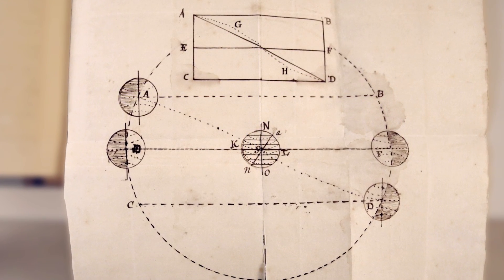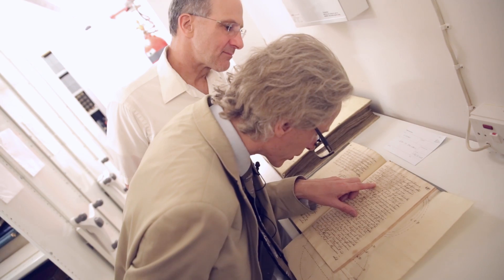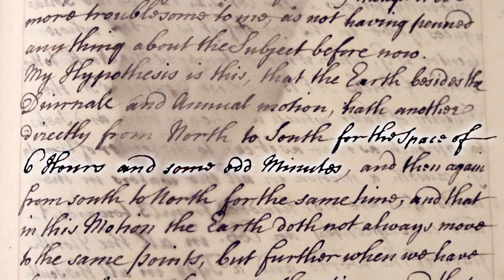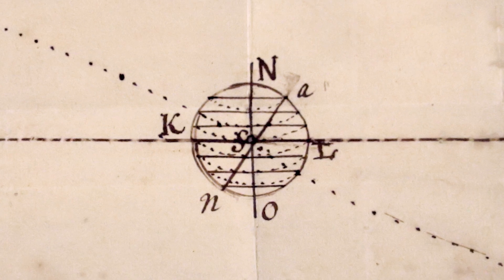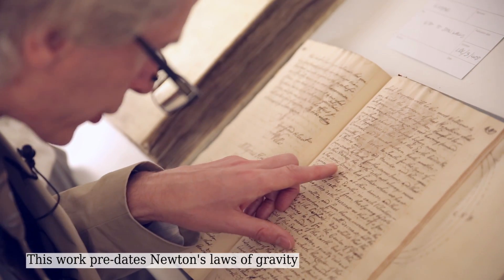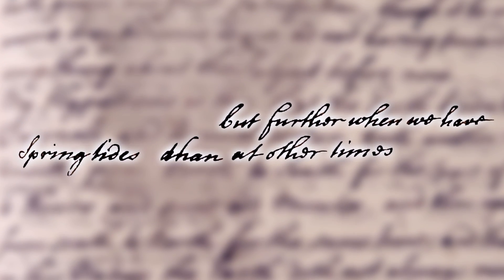So he seems to have two theories going on here. 'My hypothesis is this: that the earth, besides the diurnal and annual motion, hath another directly from north to south for the space of six hours and some odd minutes, and then again from south to north for the same time. And in this motion, the earth does not always move to the same points, but further when we have spring tides than at other times.'